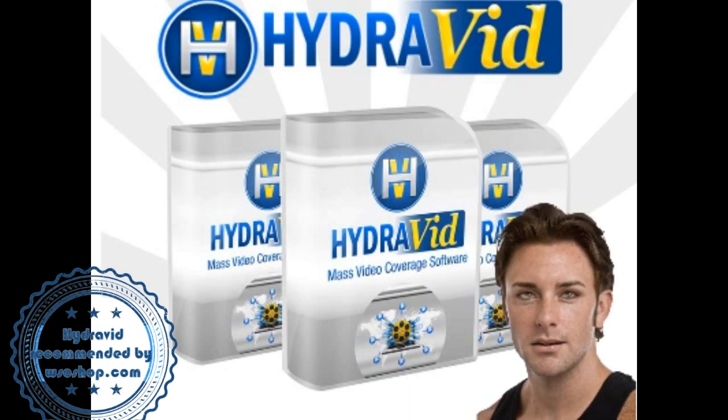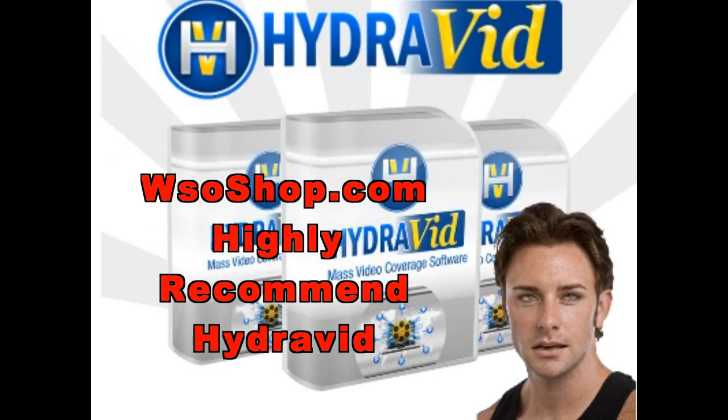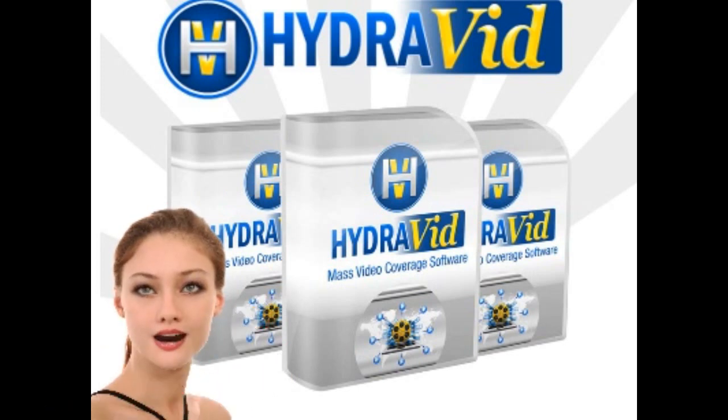Next, Annie will show us what Hydrovid is and what it does. Annie, please. Thanks Paul, let's see some of the Hydrovid functions.